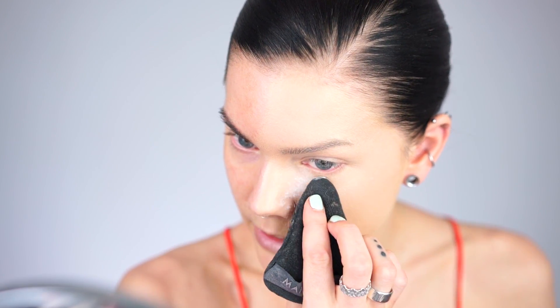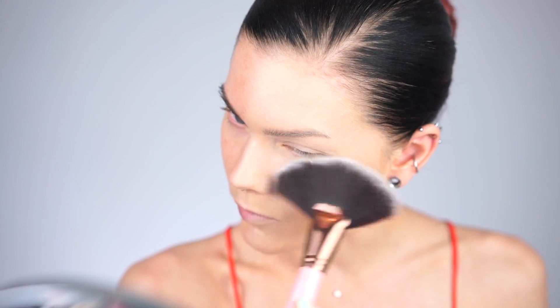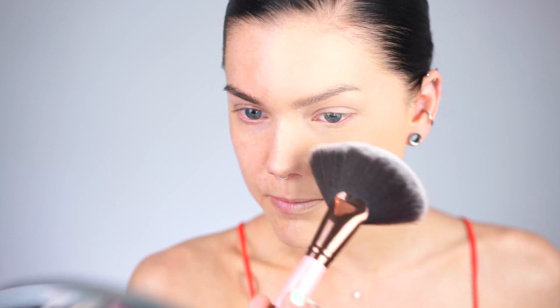Now I'm going to set the foundation with a powder, setting it underneath my eyes to make the makeup stay longer, and I'm also powdering my face to make it matte. After a couple of minutes we just remove the powder like this.